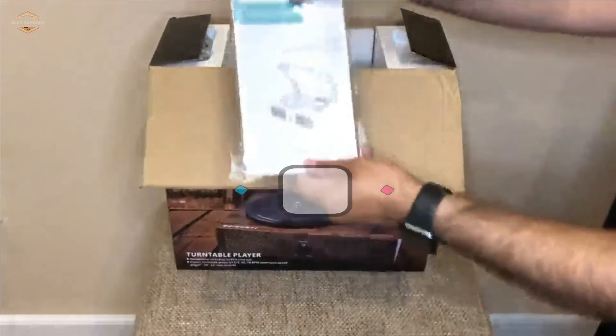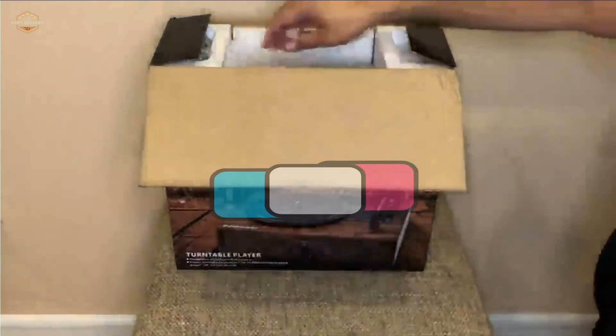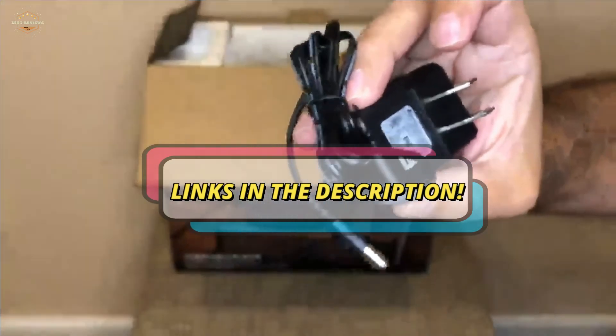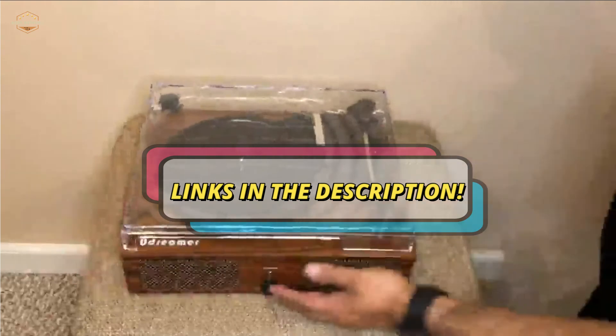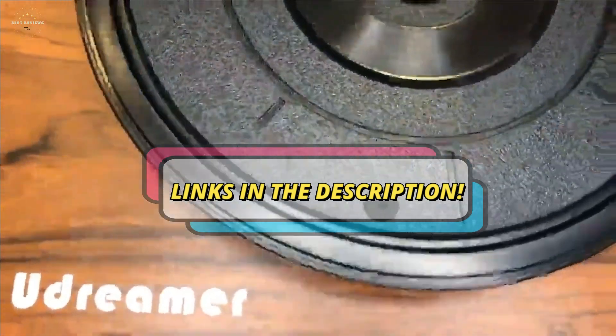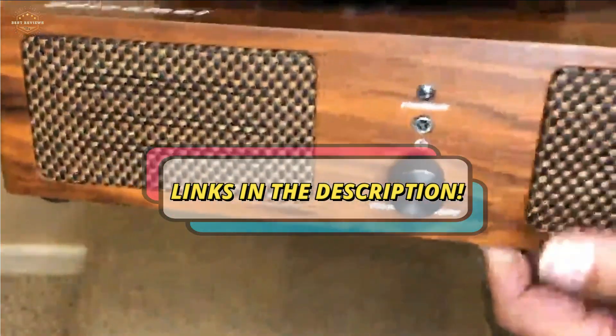Check the description for links to find out the price of the items included in this video. Hope you found this video helpful in finding the best record players. If you found it helpful, please give a like, comment your opinion, and tell us which one is perfect for you.